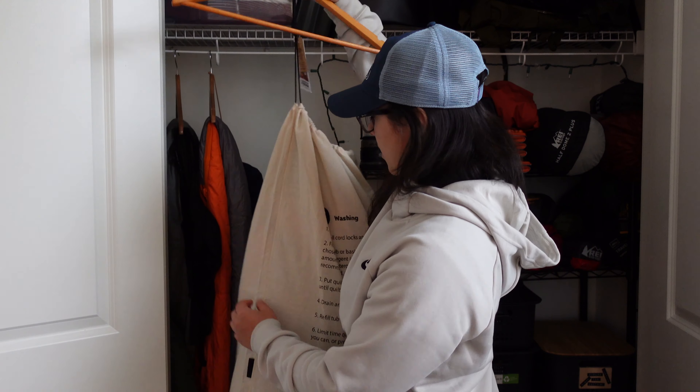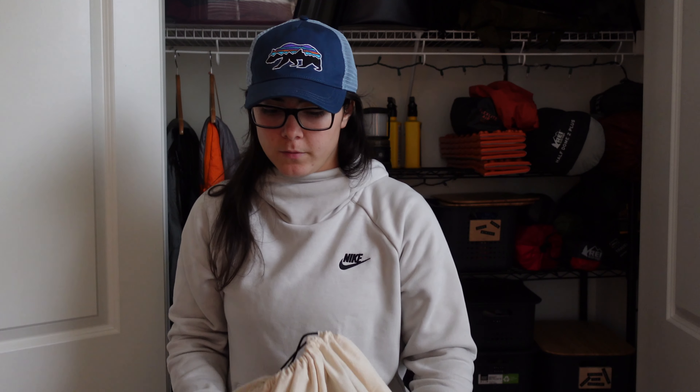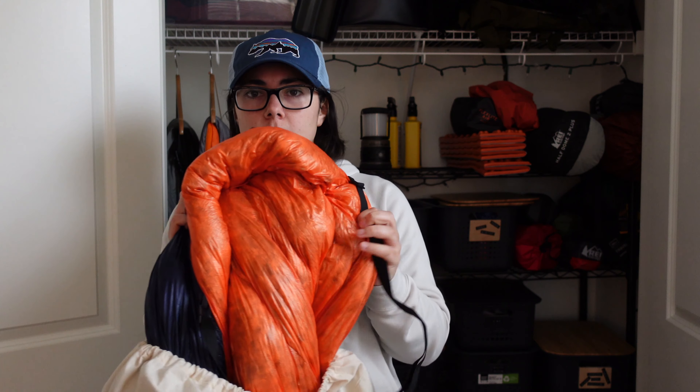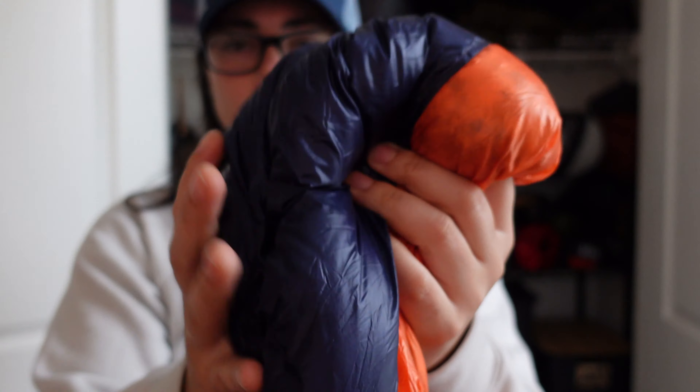I have an Enlightened Equipment Quilt. I freaking love this thing. It's a 20 degree, size small — they have short, regular, and long. I'm not going to take it all the way out, but oh man, look at this. It's so fluffy and so comfortable.